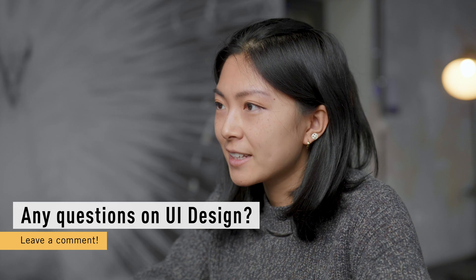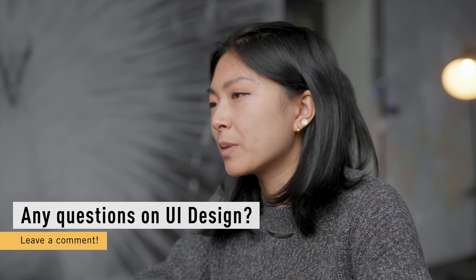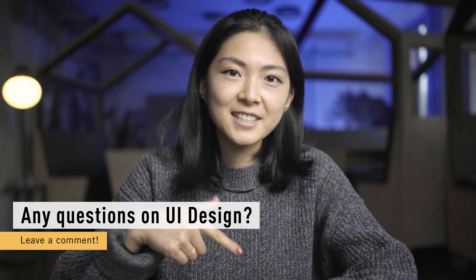If there is anything unclear about UI design — the techniques involved in a typical workday or the approach to applying for a job in this field — just let us know in the comments. UI design is an extremely dynamic career, so you always have to stay on top of the trends and know where the industry is heading.